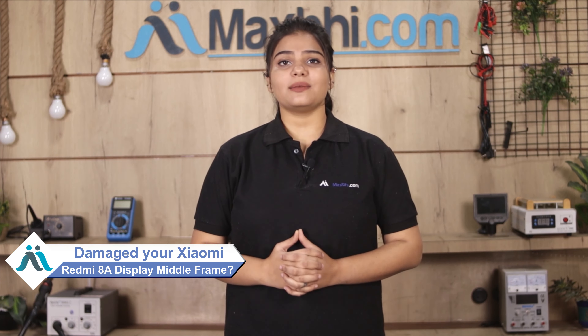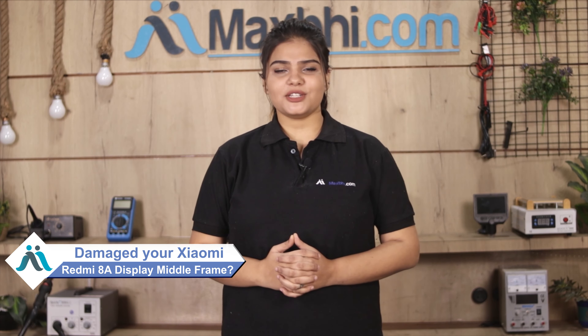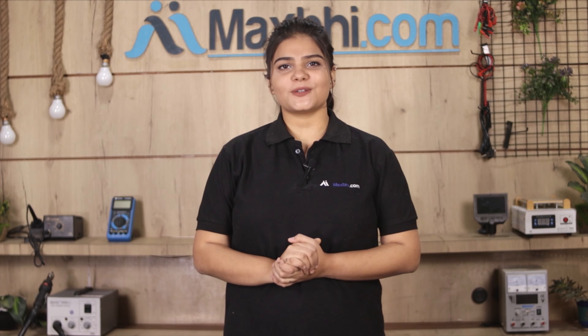Hi friends, this is Lucky from MaxP.com. Did you damage the Xiaomi Redmi 8A display middle frame? Worried about the high repair cost of your smartphone?